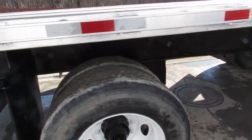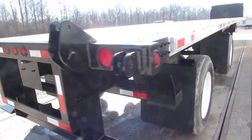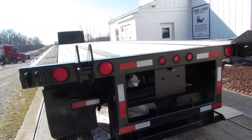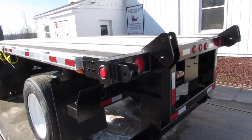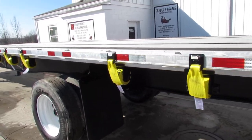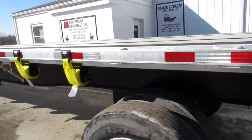Air ride suspension, 48 foot with a California legal spread. Universal mounting kit will carry a Moffitt and Princeton and many other brands. Brand new straps and ratchets on this unit.